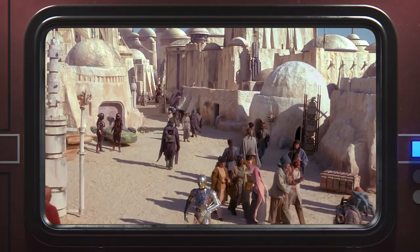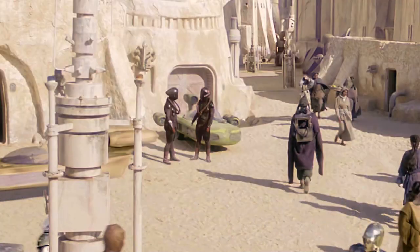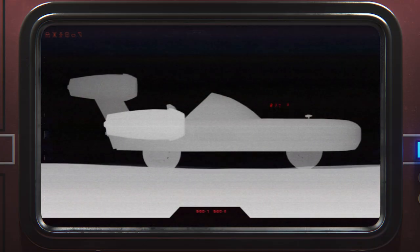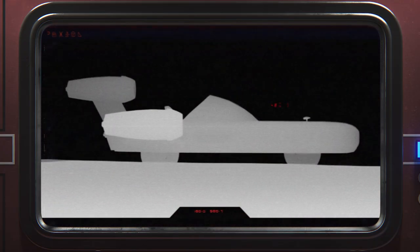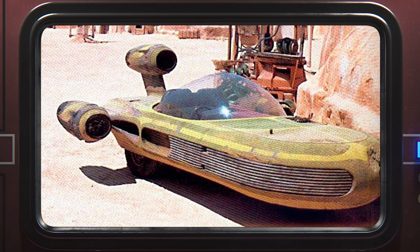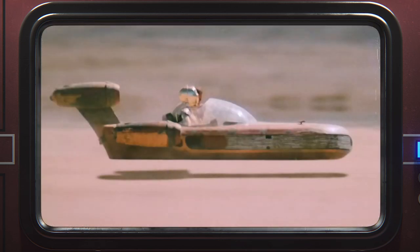Just as we're introduced to Mos Espa, we see a green speeder with a familiar design. But wait — are those wheels? Is this just a straight-up car in Star Wars? Well, the real reason that this speeder has wheels is because this speeder is, in fact, the very same vehicle that was used as Luke's land speeder in the production of the original Star Wars.